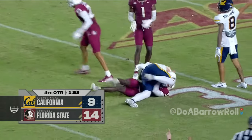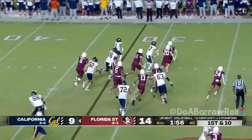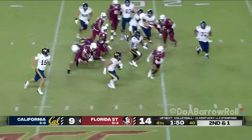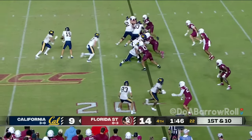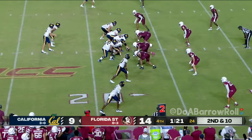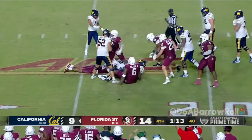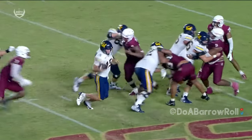Cal is in business deep in FSU territory, 2,400 miles from Berkeley. Cal is on the move. Jaden Ott to the edge, bouncing out of bounds. Straight ahead to Ott again — that's a first down into the red zone. Ott again. Mendoza under pressure — lost the football! FSU defense not just sacking the quarterback, they're also getting the ball out. Marvin Jones Jr., 6'5".